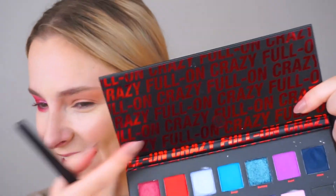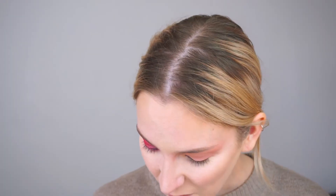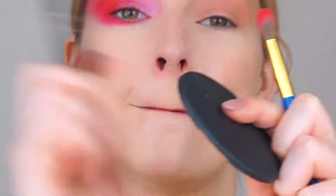I'm going to go full on crazy. I'm going to take the red shade on a blush brush, tapping off the excess because she's really pigmented. I hate this. I hate it. I hate everything. We are back to square one plus some red eyes.